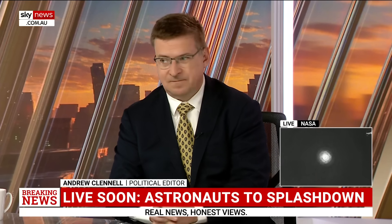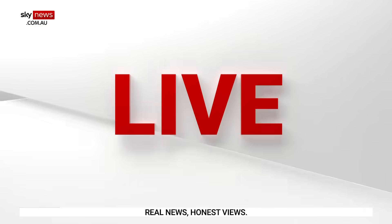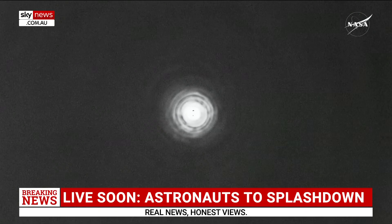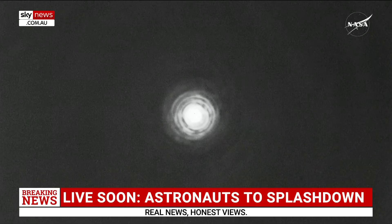You can see there in the bottom corner of your screen, folks, we are about to see a splashdown from those astronauts who were at the International Space Station. They were supposed to be there for just 10 days — they ended up being there for nine months. So let's just tap into NASA TV for just a moment and listen to what's going on.